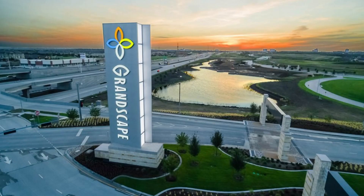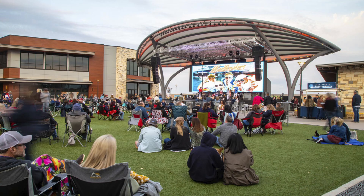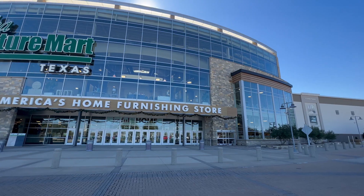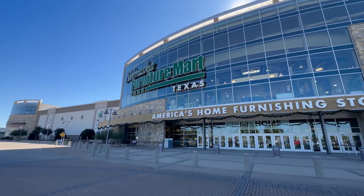The Colony does have one entertainment venue that you may have heard about: Grandscape. Grandscape is over 400 acres of mixed-use development including retail, residential, entertainment, dining, and attractions. I could truly do an entire video on Grandscape, and maybe I will, but for today I want to give you the highlights. Grandscape is home to the world's largest retail furniture store at Nebraska Furniture Mart.